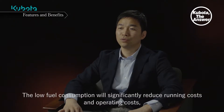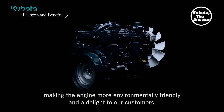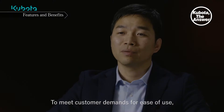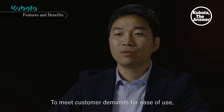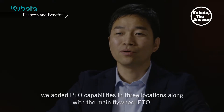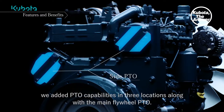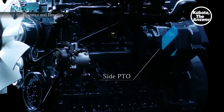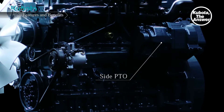The low fuel consumption will significantly reduce running costs and operating costs, making the engine more environmentally friendly and a delight to our customers. To meet customer demands for ease of use, we added PTO capabilities in three locations, along with the main flywheel PTO.